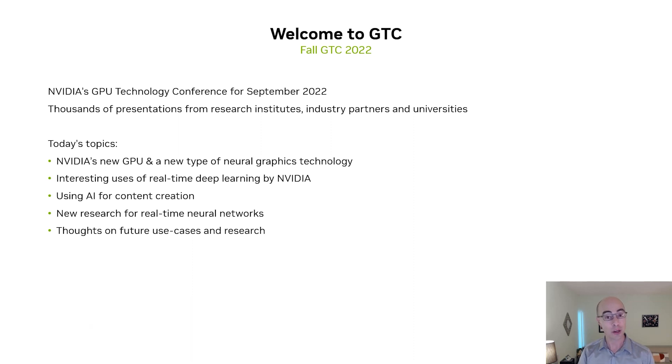The first thing we're going to talk about is one of those recent announcements — a brand new GPU architecture announced at the GTC keynote. We're also going to look at an interesting new way of using that chip to enable a new type of neural graphics technology. We'll then move along and look at some other ways that NVIDIA is using real-time neural networks, both in terms of software products and also for research.